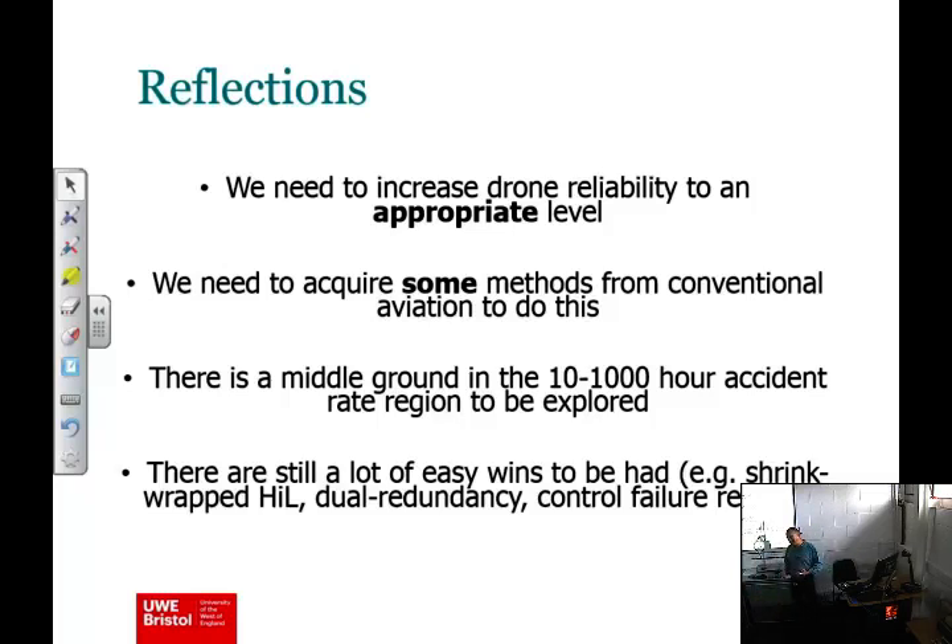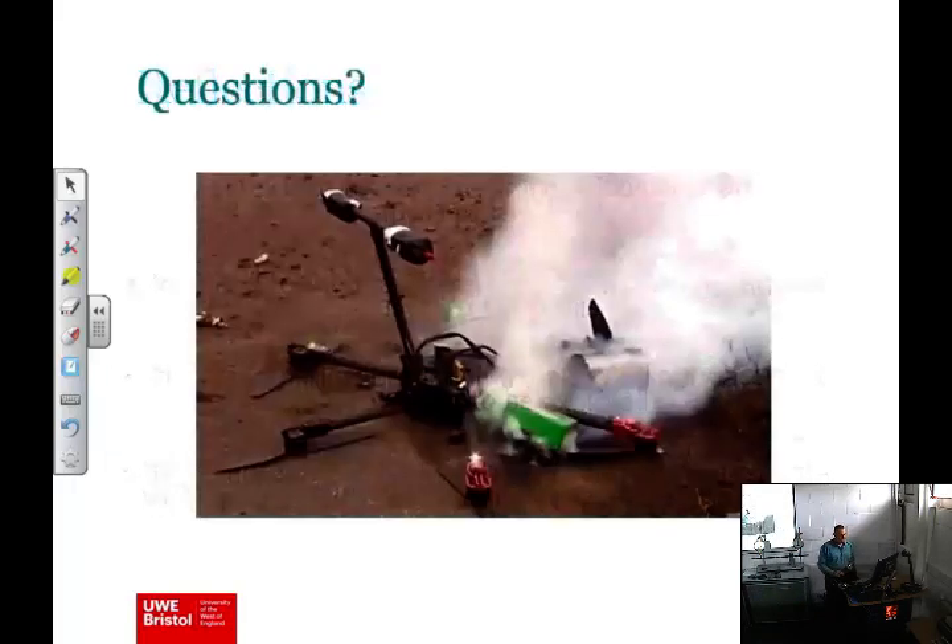I hope that's been a useful lesson to take away. When I see a quadcopter flying, I think: that's the Wright Brothers flyer. We've got a long way to go to get to Concorde, the A380, or whatever you want to think of as the benchmark. Thank you very much — any questions, please get in touch.